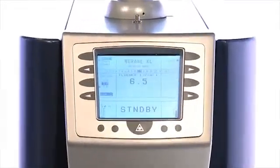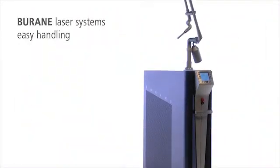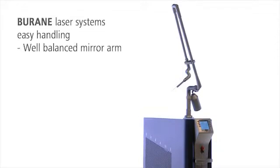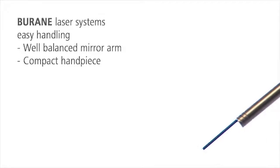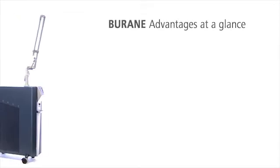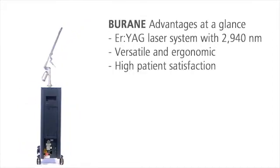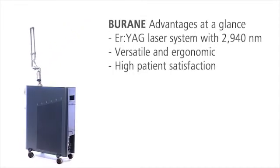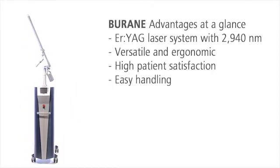With its innovative technology and ergonomic design, Burain is easy to use. The long balanced arm always reaches the treatment area without the patient changing position. The compact hand piece guarantees an unobstructed view of the area to be treated. The Burain laser systems are fascinatingly versatile and thus profitable. Your patients benefit from the excellent aesthetic results and the fast healing process, and you benefit from the easy handling of the Erbium YAG laser system Burain.